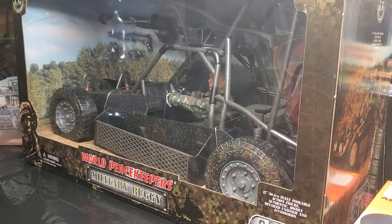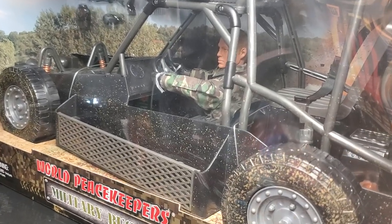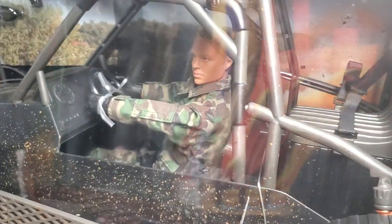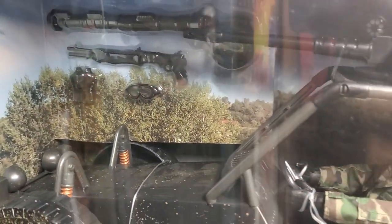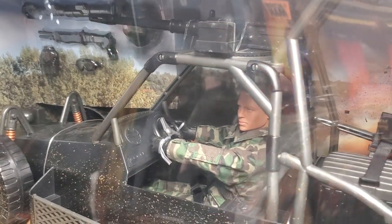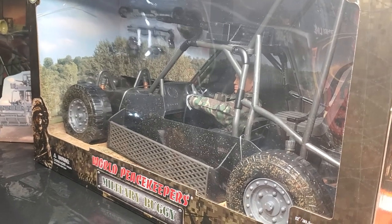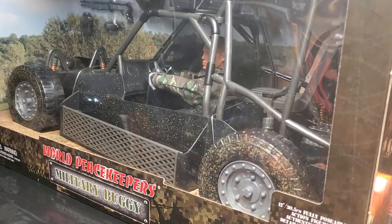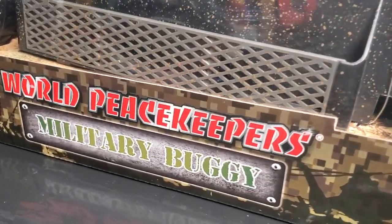What's up fellow collectors, welcome back to my master toy museum — I'll be your curator today. Hanging out on a Thursday, rainy and dreary outside, but nice and warm and dry here in the museum. We have another fun World Peacekeepers offering for you today from our vehicle section: the World Peacekeepers Military Buggy.